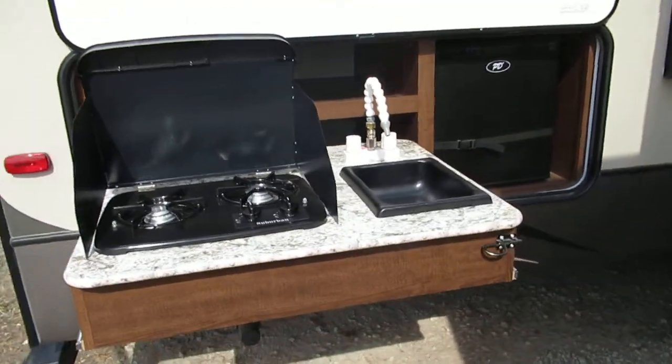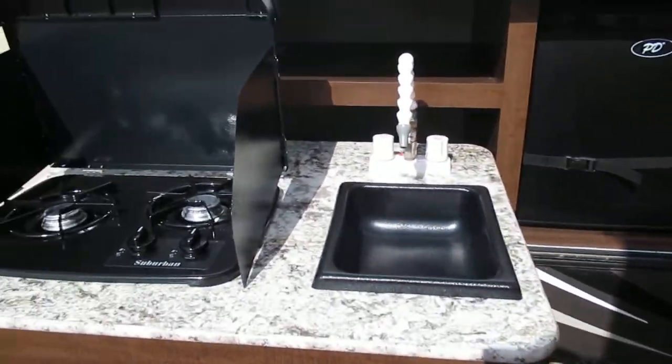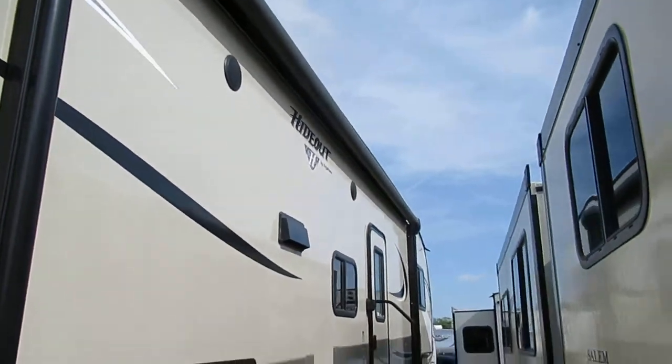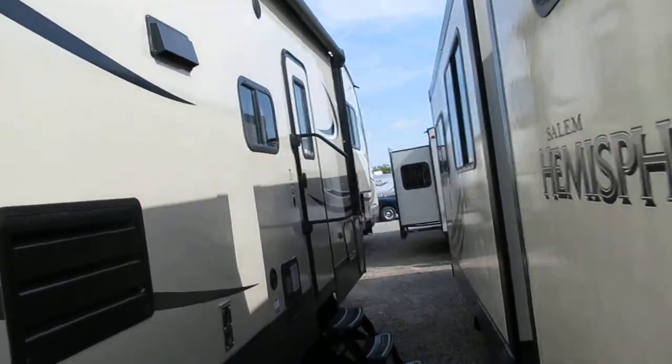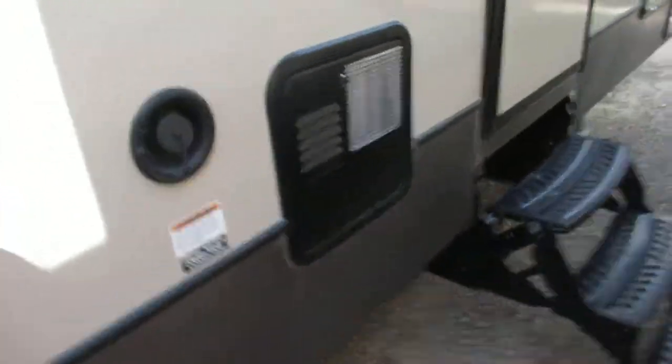Back here you've got your outside kitchen area. You've got a little refrigerator as well, a little sink — it just folds up and pushes right back in. You've got your power awning here; hit a button and it goes out. Six gallon water heater, gas and electric.